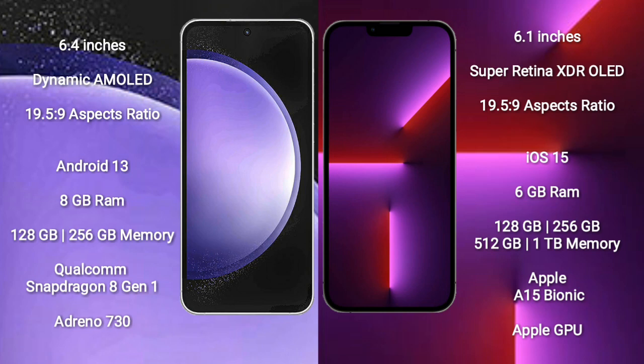Samsung Galaxy S23 FE runs on the Android 13 operating system. iPhone 13 Pro runs on the iOS 15 operating system.